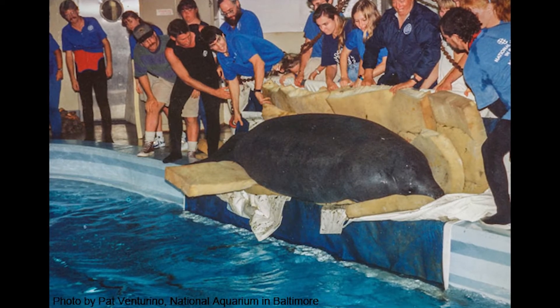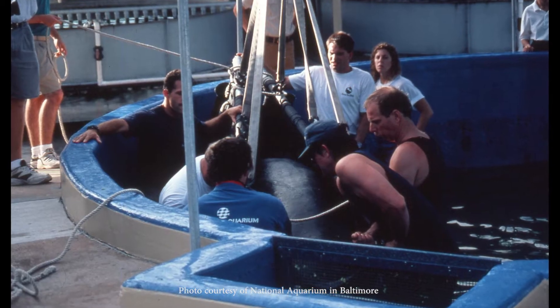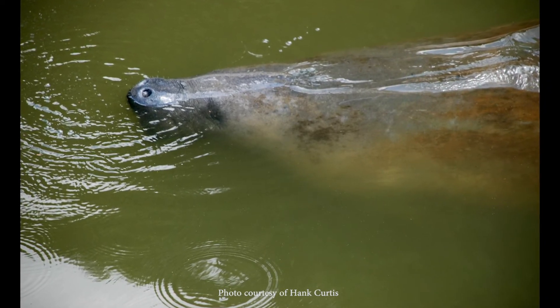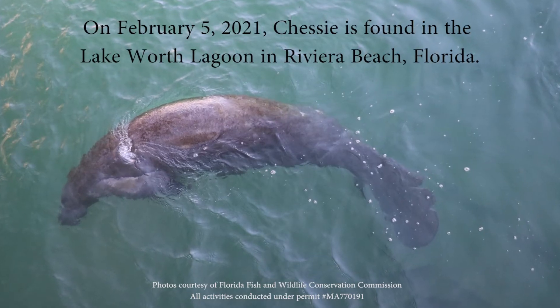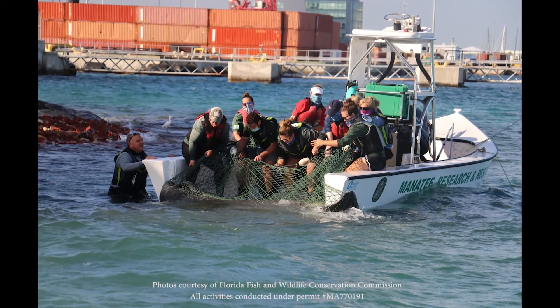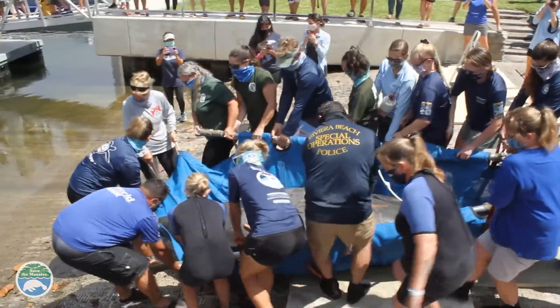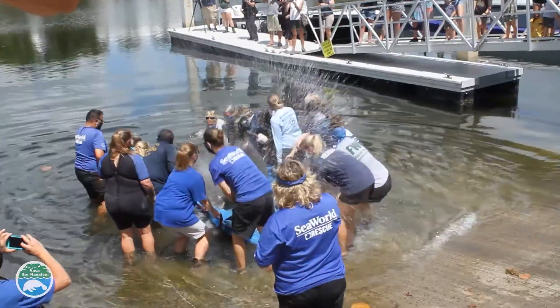The following year, he was sighted again up north in Rhode Island. Chessie was spotted a few more times along the east coast over the years. In 2021, he was rescued in southeast Florida after he was found swimming sideways and in poor body condition. Chessie was rehabilitated, released, and outfitted with a tracking device.